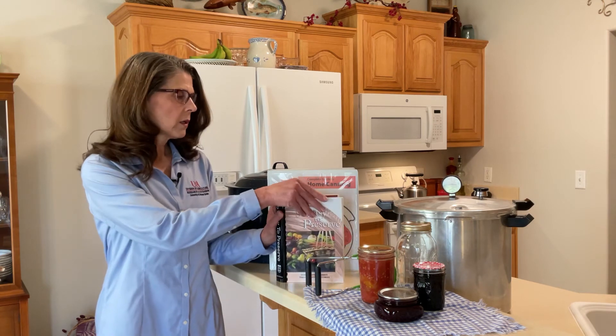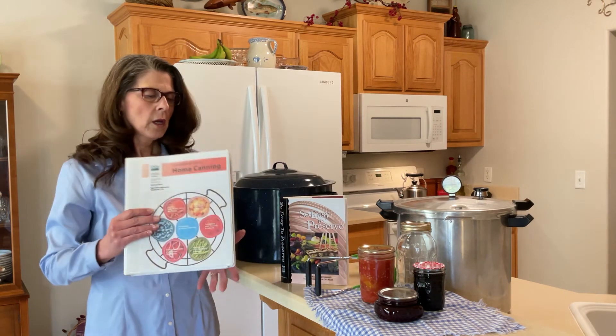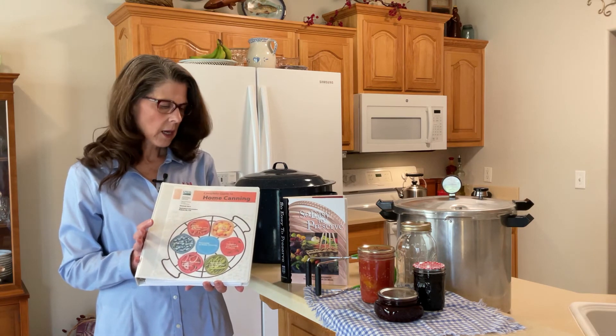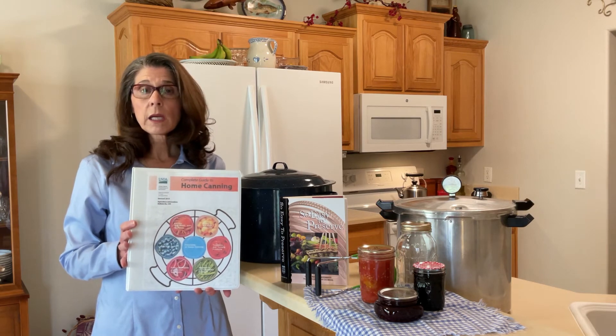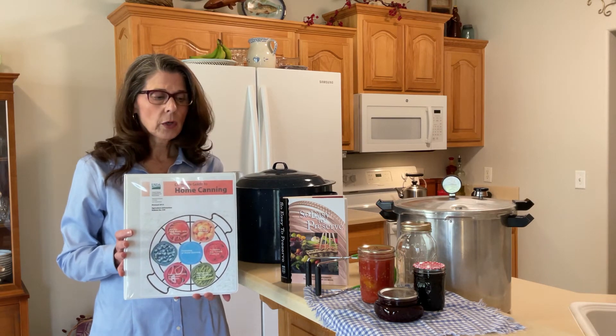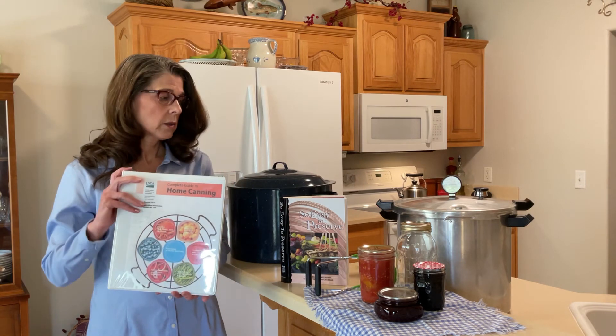In addition, also on the National Center for Home Food Preservation website, you can find the link for the USDA Complete Guide to Home Canning. This is nice because it's free — you can download it to your computer, and if you want to, you can print it off to have a hard copy.